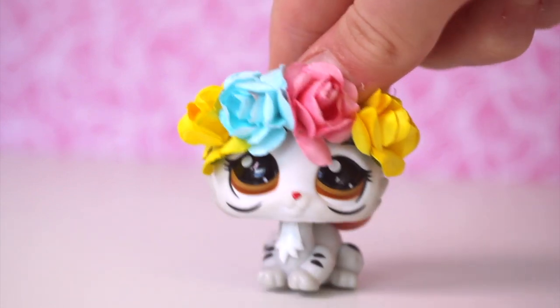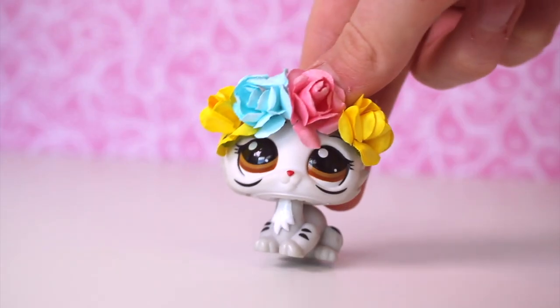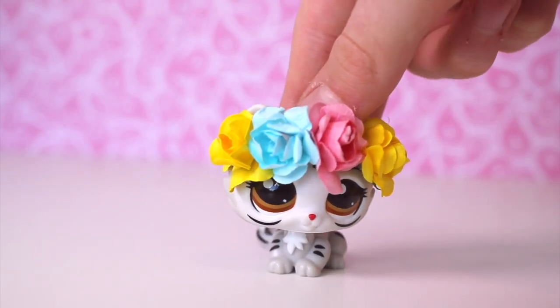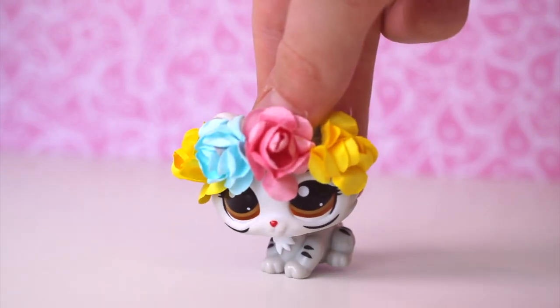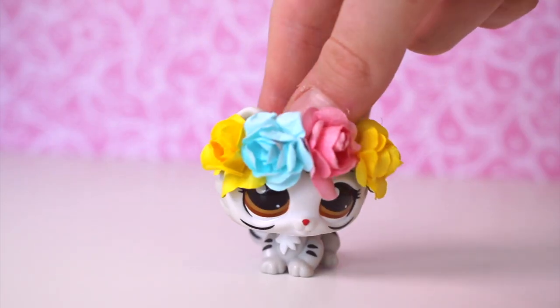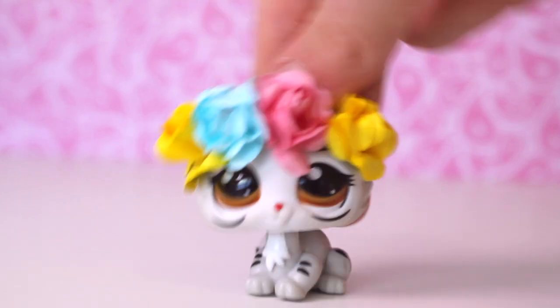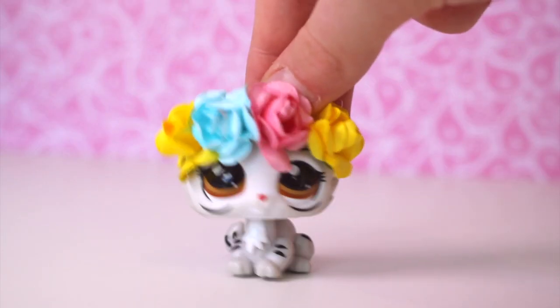Hey guys, it's Lily LPS here and today's video is a flea market haul. I literally just got back from this flea market and we were there for four hours. It was tiring but worth it because we got so many pets, and the reason I was there for so long was because we were actually selling stuff too. Let's get on to the exciting stuff.